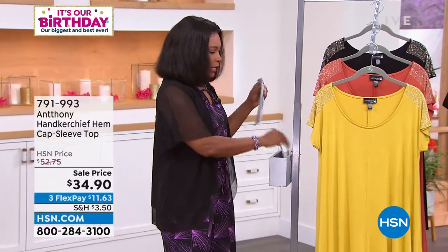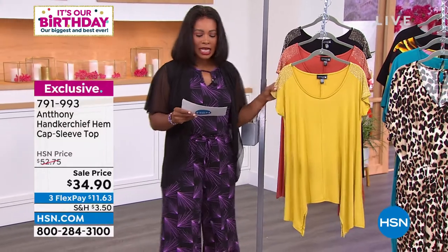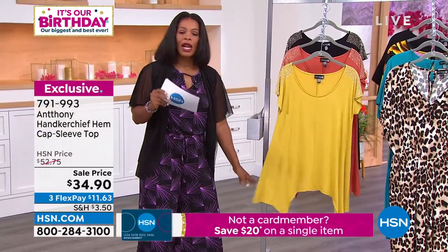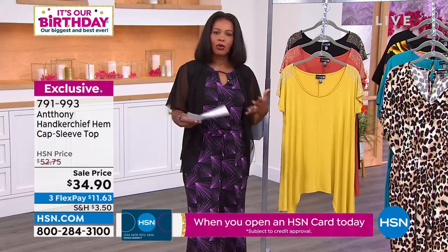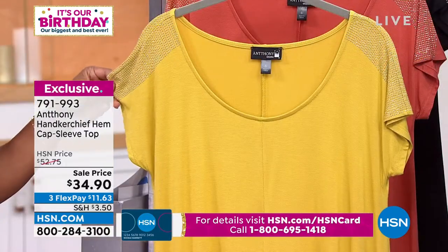We are going to move on to some other pieces here, including this top that I'm standing next to. This one is the handkerchief hem cap sleeve top. What I like is that the handkerchief hem is something that Anthony has done for many collections. I love that on this top — you might say, well, that's a casual top — but he added a little extra something onto the shoulders, which is great.